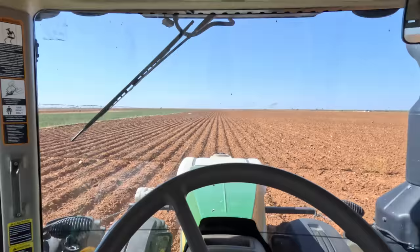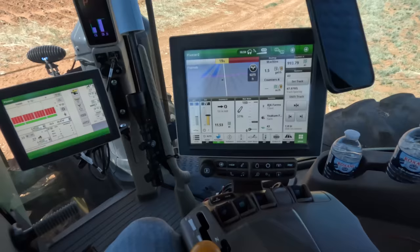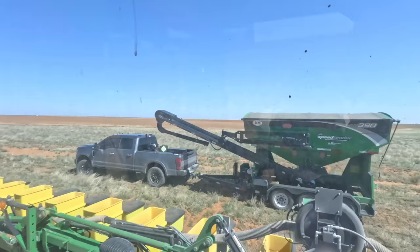We've got mile-long rounds and we'll only be able to do one round before filling up seed again — that's just how it is. It's 11 and a half acres per round, then I've gotta fill up again.